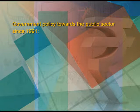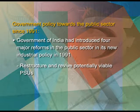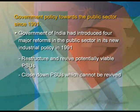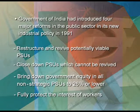Government policy towards the public sector since 1991: the Government of India introduced four major reforms in the public sector in its new industrial policy of 1991. They are: first, restructure and revive potentially viable PSUs — that is, those public sector undertakings which are capable of being revived and coming into good performance. Secondly, close down PSUs which cannot be revived, that is, which are incurring continuous losses. Thirdly, bring down government equity in all non-strategic PSUs to 26 percent or lower. The motive was to fully protect the interest of workers.